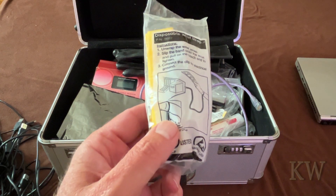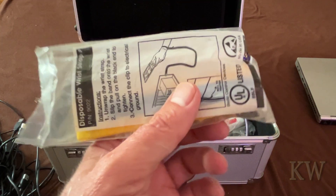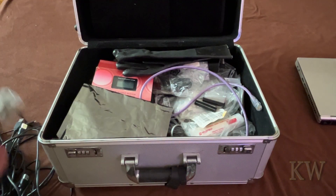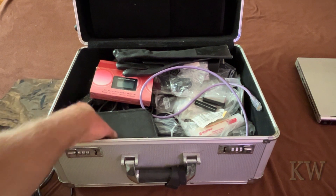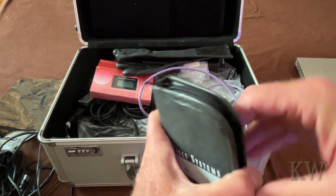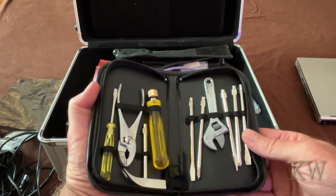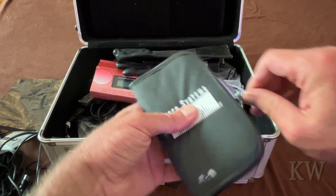An anti-static wrist strap - this was always good because you put your wrist in here and then you ground at the computer so you don't fry some chips. Anti-static bags are always good to store stuff in. Oh, a little tool kit - this one's Cisco. I had a really big fold-out tool kit but this is just a very basic one with some screwdrivers and basic tools you need to open a computer up.